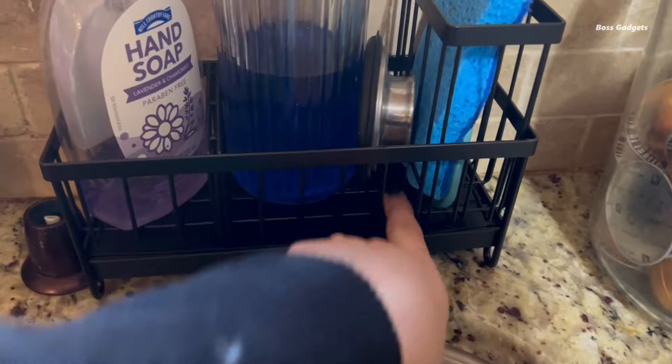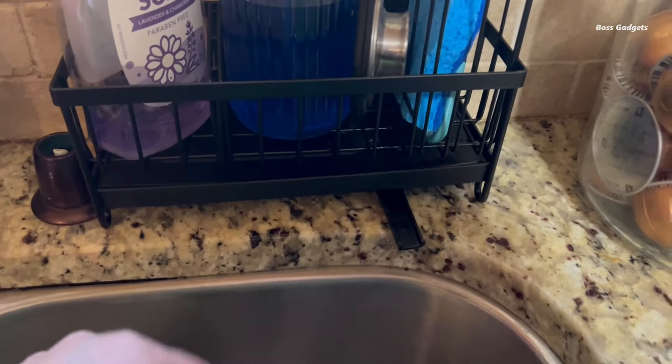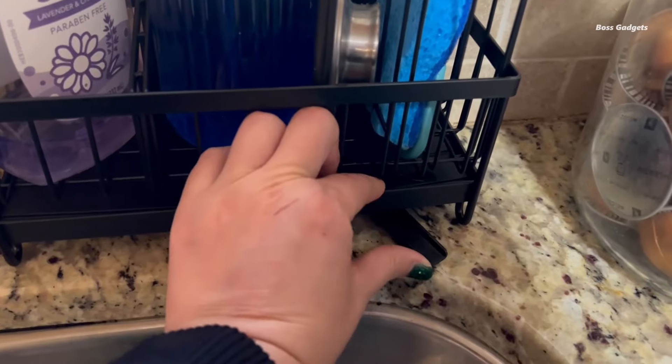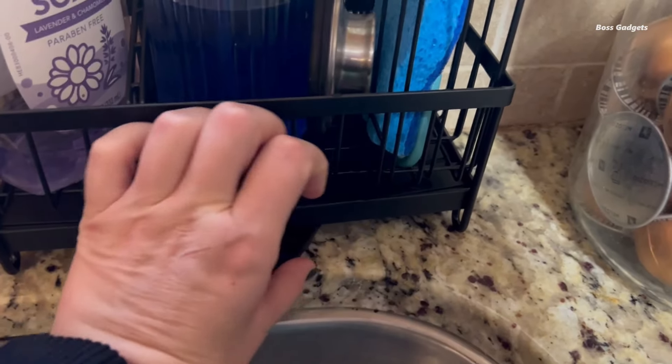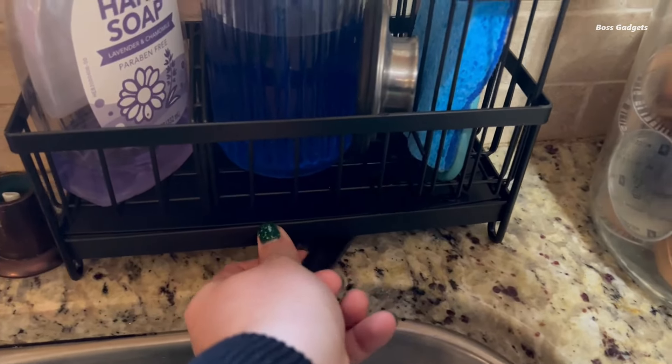Designed for kitchens with limited room, the holder's streamlined footprint measures just 9.25 by 3.97 by 6.37 inches. Yet it smartly holds all your essentials: a detergent bottle, sponge, sink stopper, and up to four brushes in the upgraded brush holder.